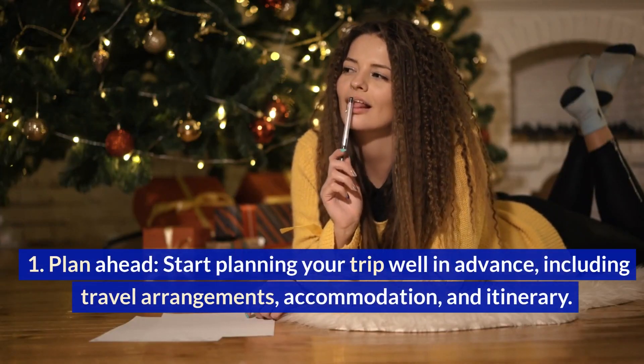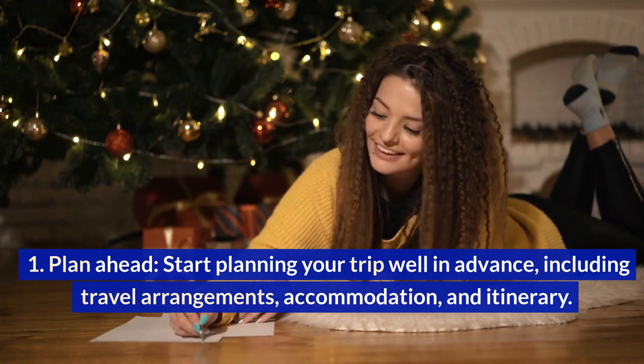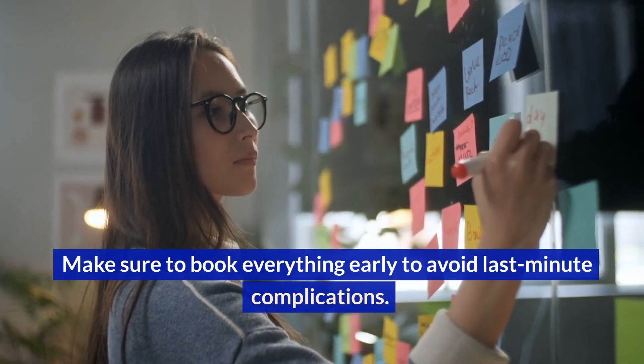Plan ahead. Start planning your trip well in advance, including travel arrangements, accommodation, and itinerary. Make sure to book everything early to avoid last-minute complications.